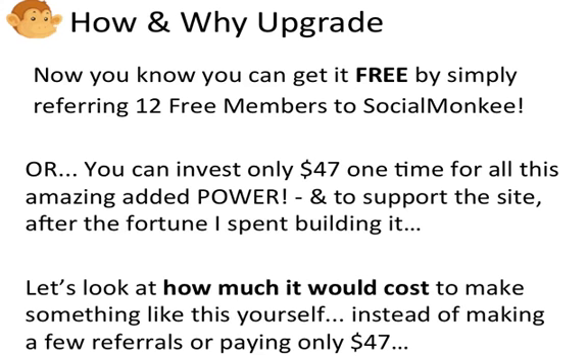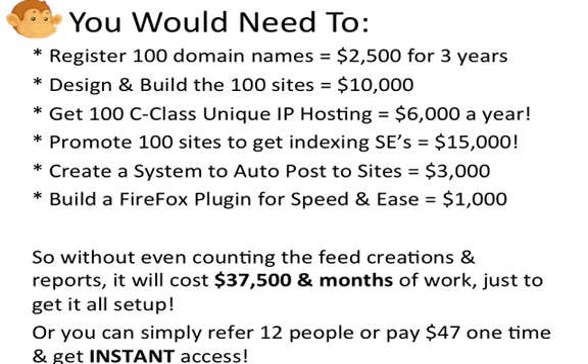For a one-time investment of only $47, you're going to get all the amazing added power and you'll be supporting the site SocialMonkey.com. Let's look quickly at how much it would cost to make something like this yourself instead of making a few referrals or paying only $47. You would need to register 100 domain names for your sites, which will cost you $2,500 for a three-year registration.